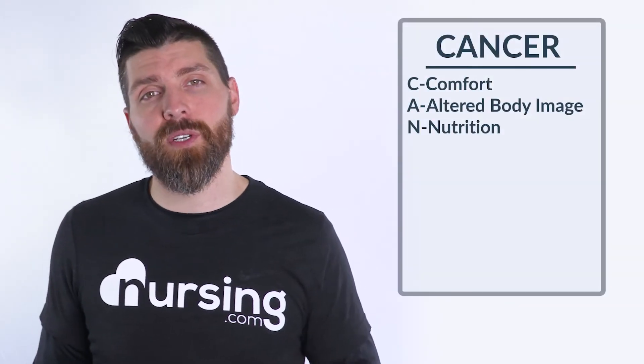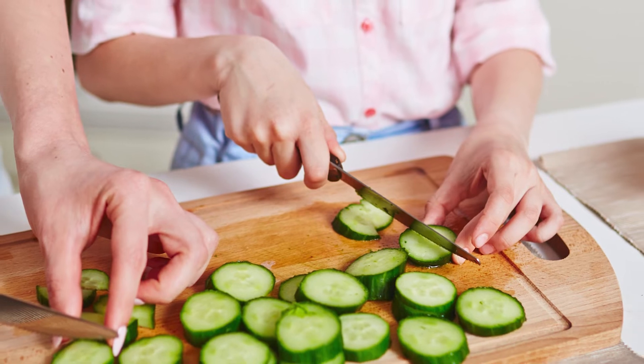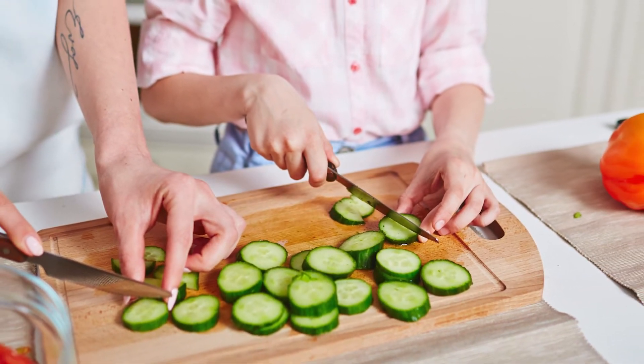Next is N which stands for nutrition. We want to make sure that our patients get their optimum nutrition, working with registered dietitians and other providers to make sure the patient is getting everything they need from their diet.